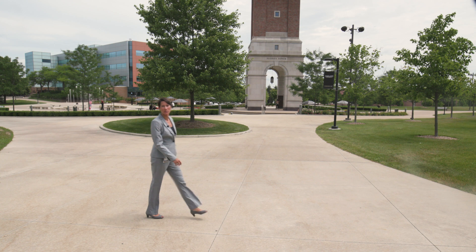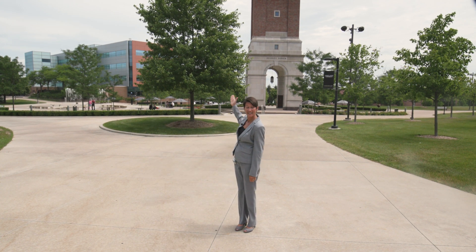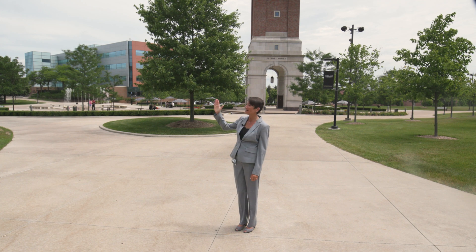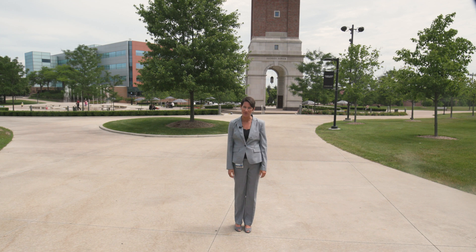Elliott Tower is a notable landmark on campus to help you orient. Your medical building O'Dowd Hall is right next to Elliott Tower and the Oakland Center. We will use Elliott Tower again when we make our way to the Gross Anatomy Lab.